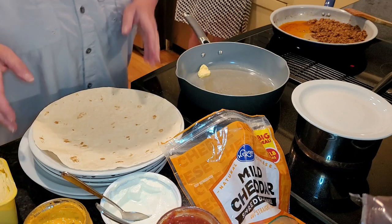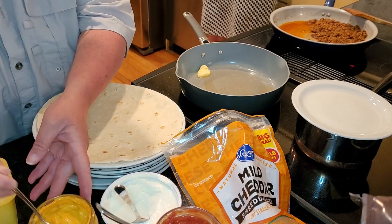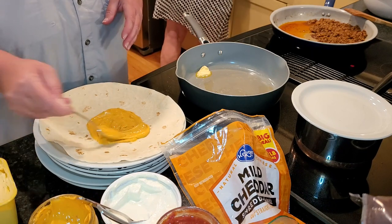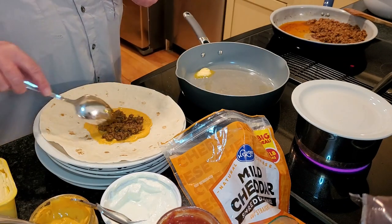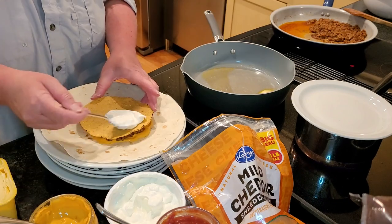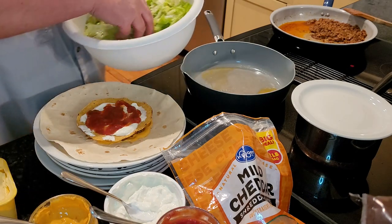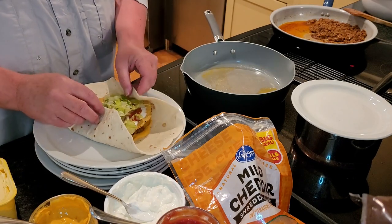We're doing crunch wraps tonight. I've got some butter going right here. Ryan's already got our taco meat fixed up and my mom is shredding some lettuce. You start out with a big burrito-sized flour tortilla, then put down a little nacho cheese sauce about the same size as a crunchy tostada. You put a little bit of hamburger meat seasoned with taco seasoning, then place a crunchy tostada on top. Spread some sour cream and I'm going to use a little salsa instead of tomatoes tonight. Then a nice handful of shredded lettuce, and fold it all up and around.